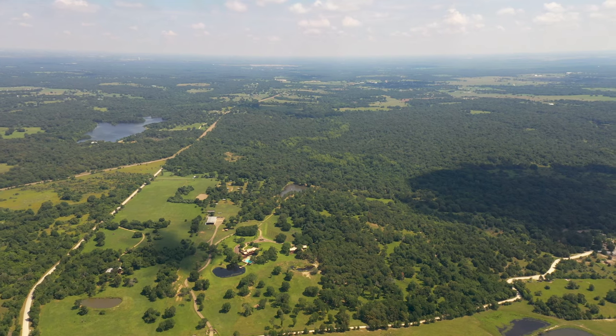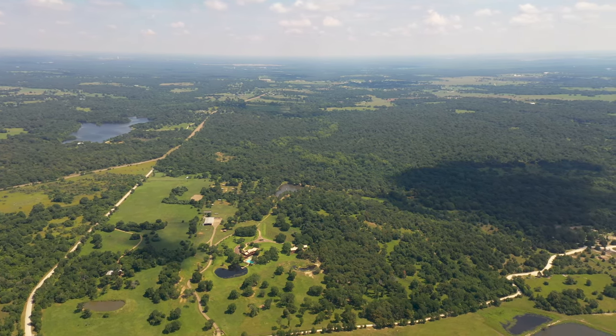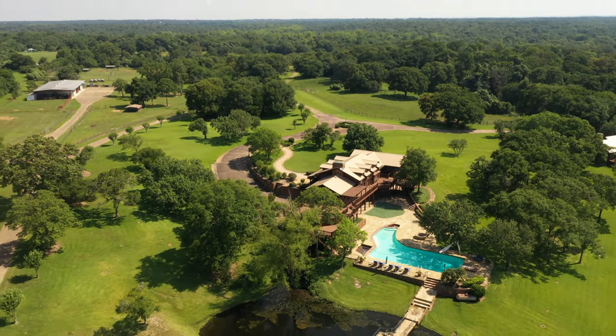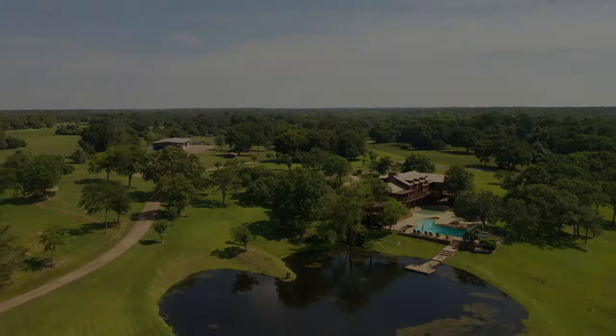All oil and gas minerals are seller owned and conveyed to the new buyer making this an all-in exceptional offering. Vaquero Ranch is move-in ready for the discerning Brazos Valley Ranch buyer. Come see for yourself.